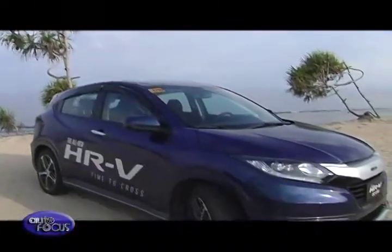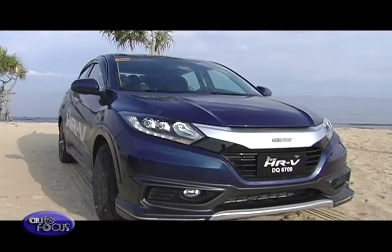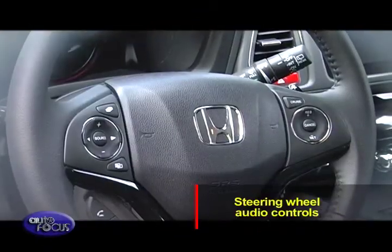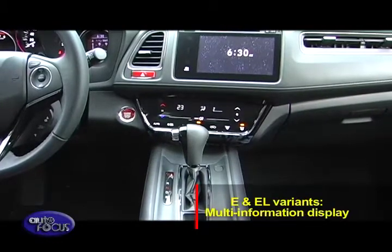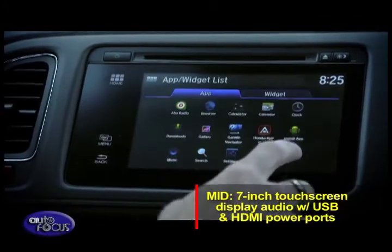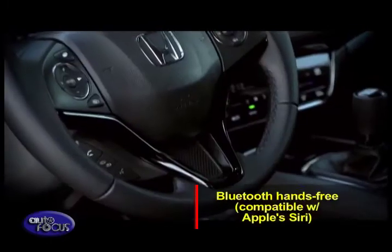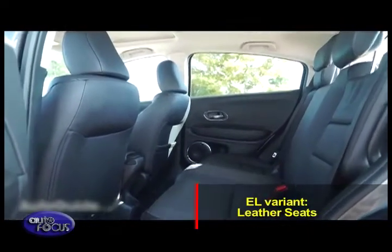Despite slotting below the CR-V in terms of size, the HR-V is not lacking in creature comfort features. Standard across the line, the HR-V comes with smart entry with push-button engine start-stop and steering wheel audio controls. The E and EL variants add a multi-information display (MID), a 7-inch touchscreen display audio with USB and HDMI ports, 6 speakers, touch-panel automatic climate control, and Bluetooth hands-free compatible with Apple's Siri. The E and EL also add leather seats.